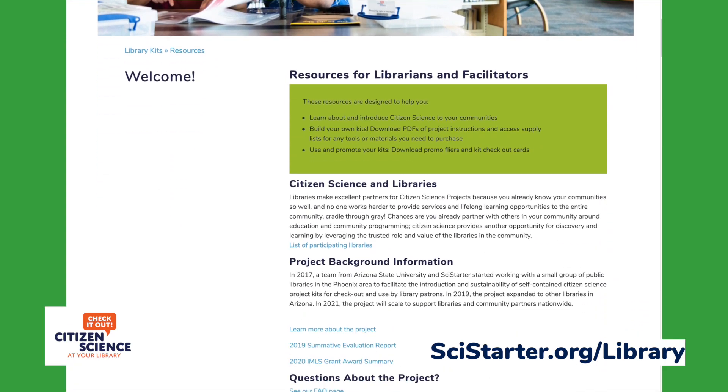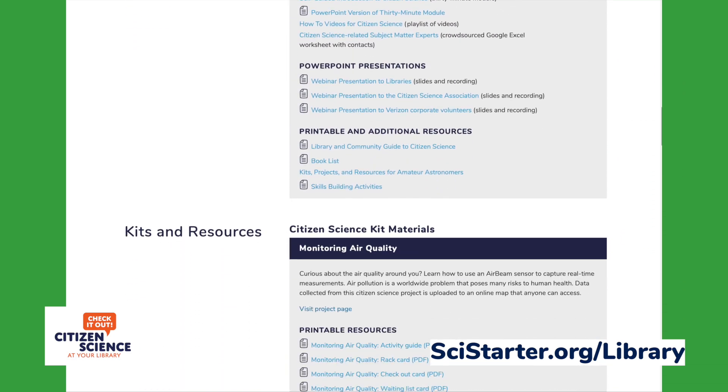Assembling and promoting the kits is made easy by downloading instructions and customizable resources provided on the website, complete with estimated cost, retailer links, and an assortment of ready-to-print promotional materials.